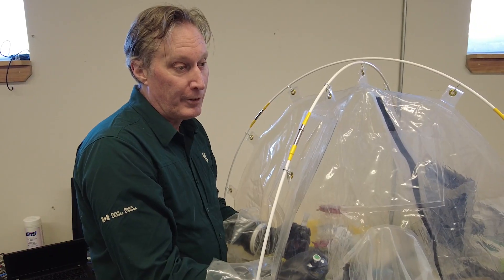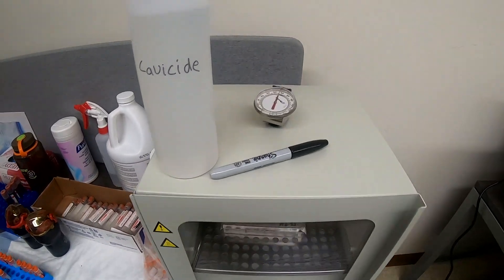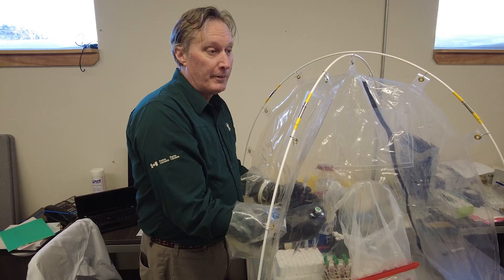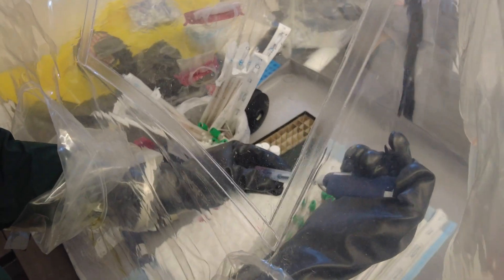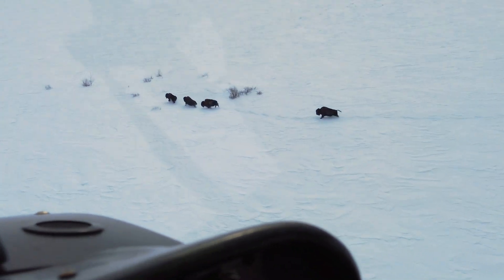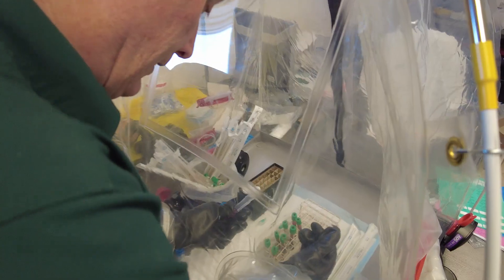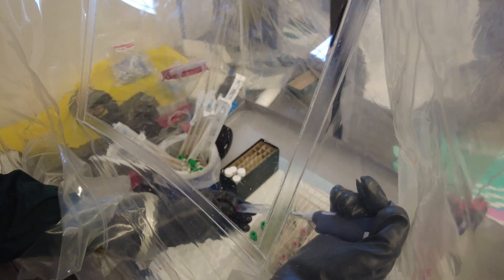We're now going to incubate the blood overnight to produce what's called interferon gamma. That's a type of protein released from cells, and if the bison have been exposed to bovine tuberculosis in the past, they'll have higher amounts of this interferon gamma the next day. That's going to tell us if those bison have been exposed to bovine tuberculosis. Now we're going to drop some of this blood from the animals we collected today, and in the future we're also hoping to develop some sophisticated vaccines for both bovine tuberculosis and brucellosis.